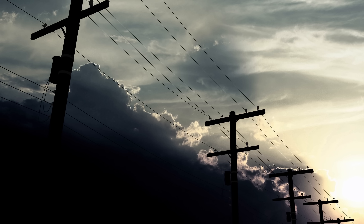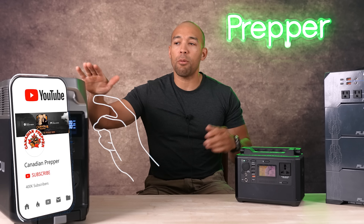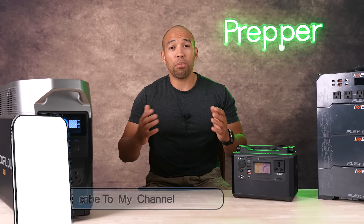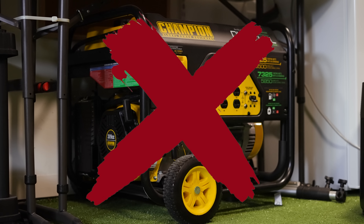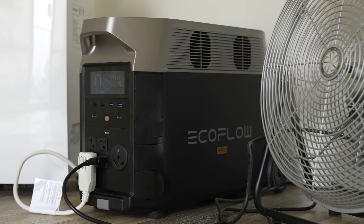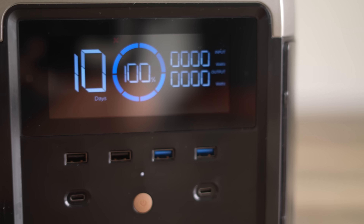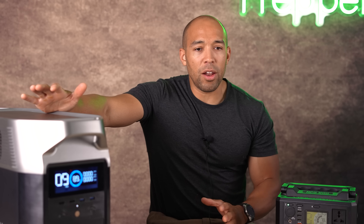I shouldn't have to explain at this point the importance of emergency power supply in a grid-down scenario. These types of generators are powered by solar, so if you want to use this in an emergency for a prolonged period of time, you're probably going to want to pair it with a solar panel system. There's a reason why people are going with lithium generators nowadays over gas power generators — they're quiet, you can use them indoors, they're solid state with less moving parts, you don't have to put oil in them, and you're not going to attract the attention of all the cannibals around the block.